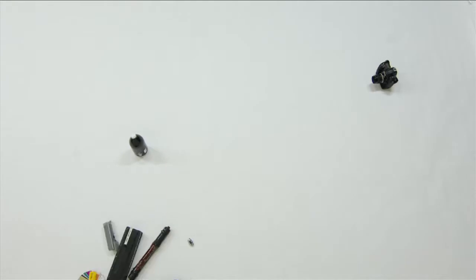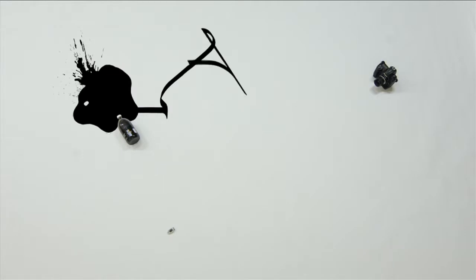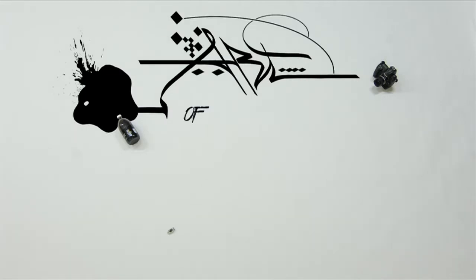Mankind has always looked for new tools to communicate, whether using stones, reed pens, pencils, brushes or spray pens. Light Graph is a new and thrilling step in this journey. For the first time, we have the ability of using the most astonishing and ephemeral of all: light.